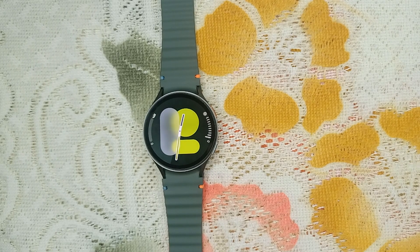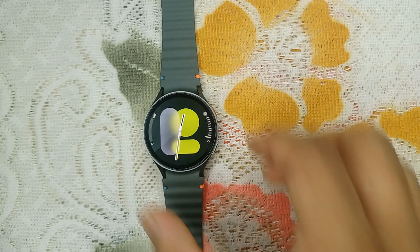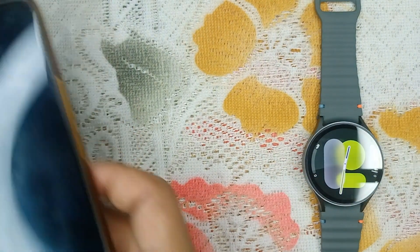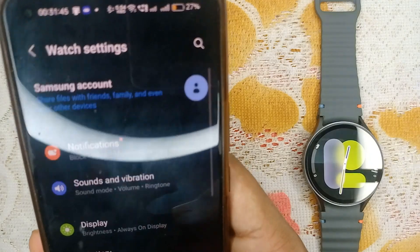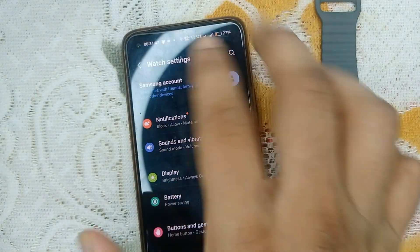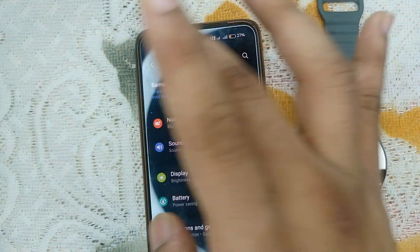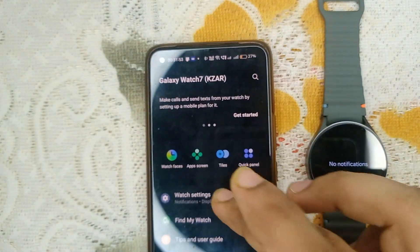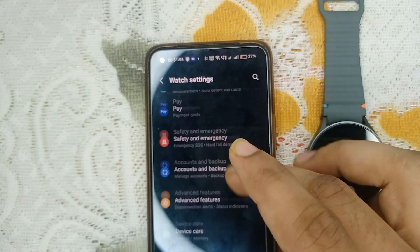Step one is check auto refresh settings. The first thing you need to do is check that the auto refresh settings for the weather app is turned on. To check, simply open the Wear app on your mobile device that is connected with your smartwatch, then go to watch settings.